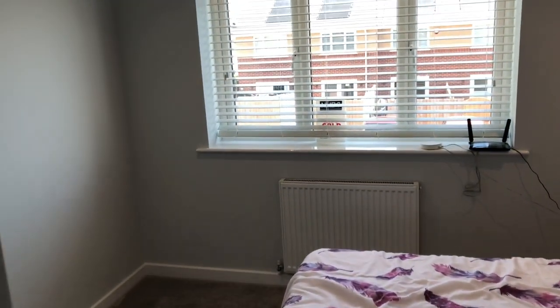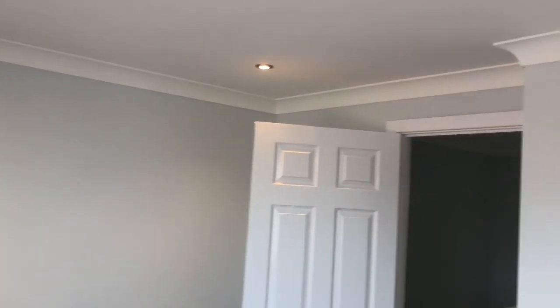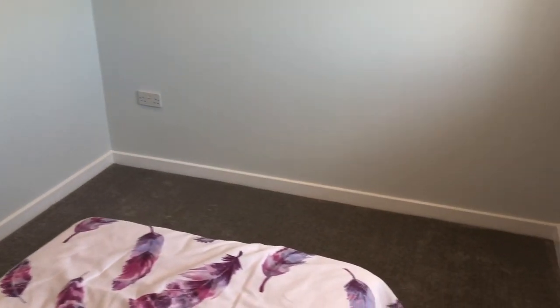Bedroom number two is positioned at the front of the house with UPVC double glazed windows. We've got lovely LED downlighters throughout, which really just sets off every single room beautifully. Bedroom two is a good-size double bedroom — even though it's set up as a single at the moment, there's lots of space for wardrobe and bedroom furniture, as you can see from the depth of the room.